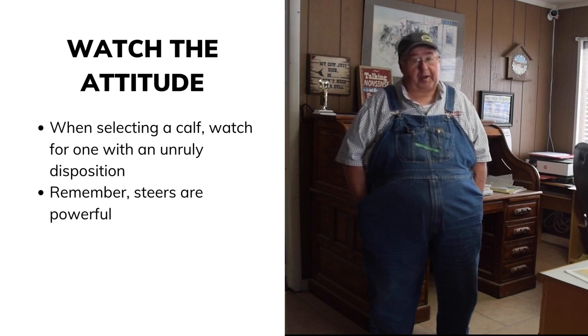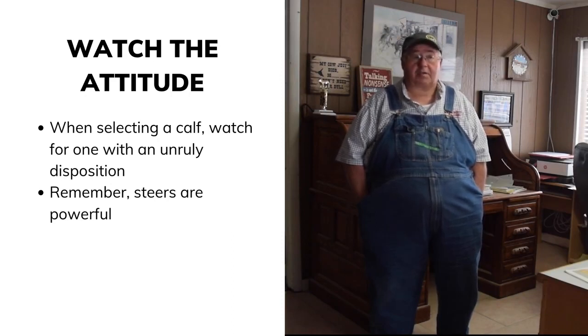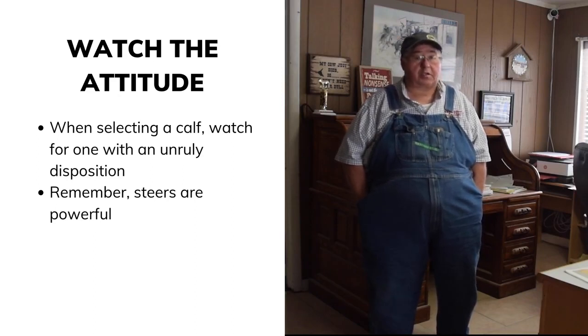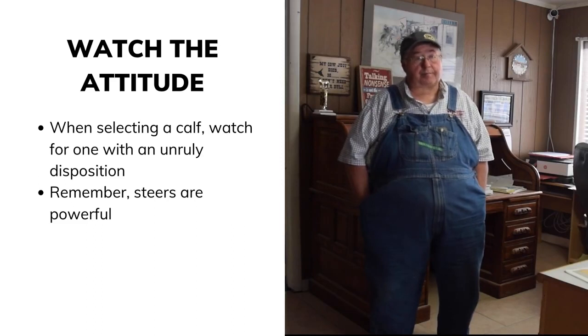Remember that a steer is not like a sheep, goat, or pig — a steer can hurt you very quickly, especially when they start weighing over a thousand to twelve hundred pounds. All he has to do is bump you and he can knock you down. Disposition is something you always need to be careful about at all times.